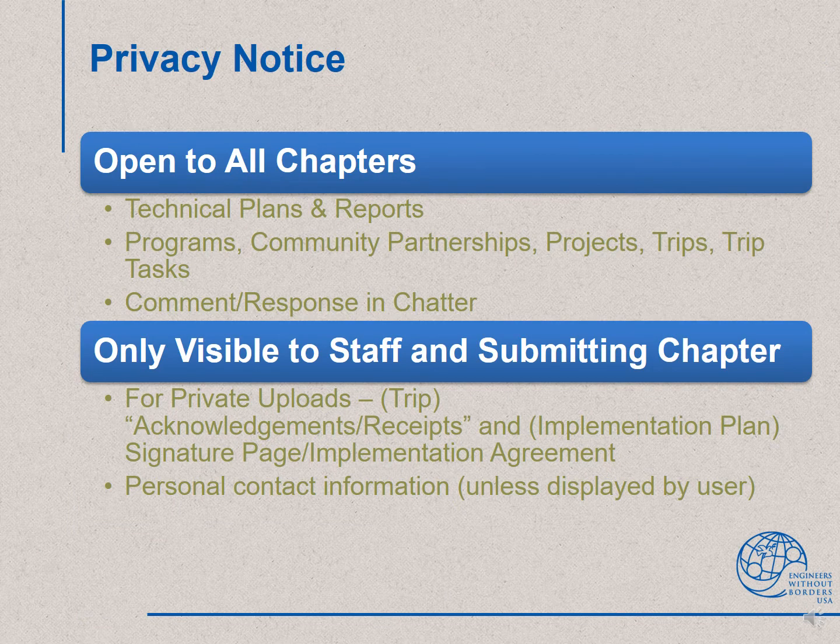One of the biggest changes about PAUSE is that chapters will have access to each other's work. With this change, we want to alert chapters that most items in PAUSE are open to all chapters. Be aware that not only technical plans and reports, but also program, community partnership, project, trip, and trip task records will be open to other chapters once they have been approved. Also, comment responses with the project engineer will be visible directly on the record being reviewed. There are a couple of places for private uploads and personal contact information will be hidden.